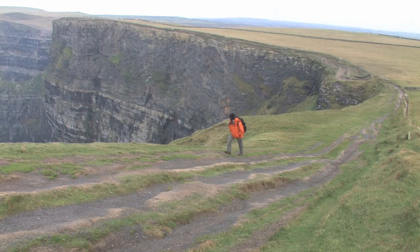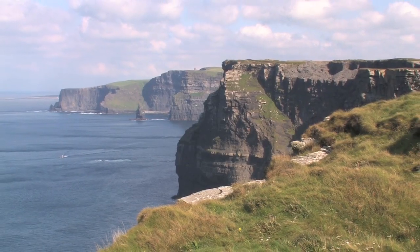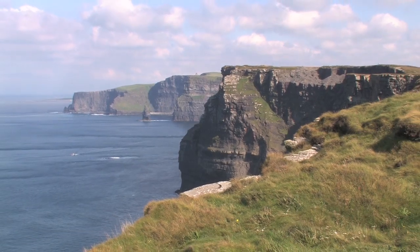It should take less than 2 hours to reach the tower, but may take longer as the views along the way are fantastic, so I might be stopping a lot to take it all in.